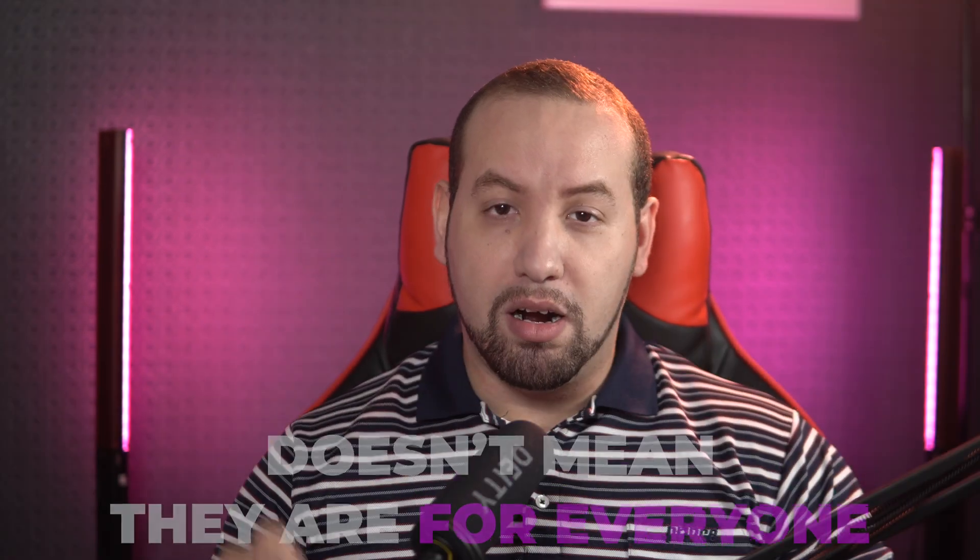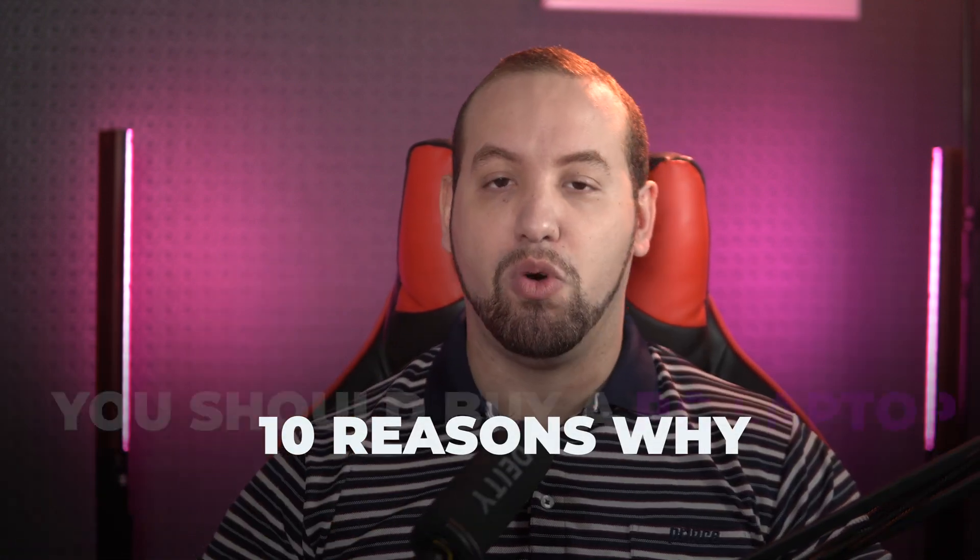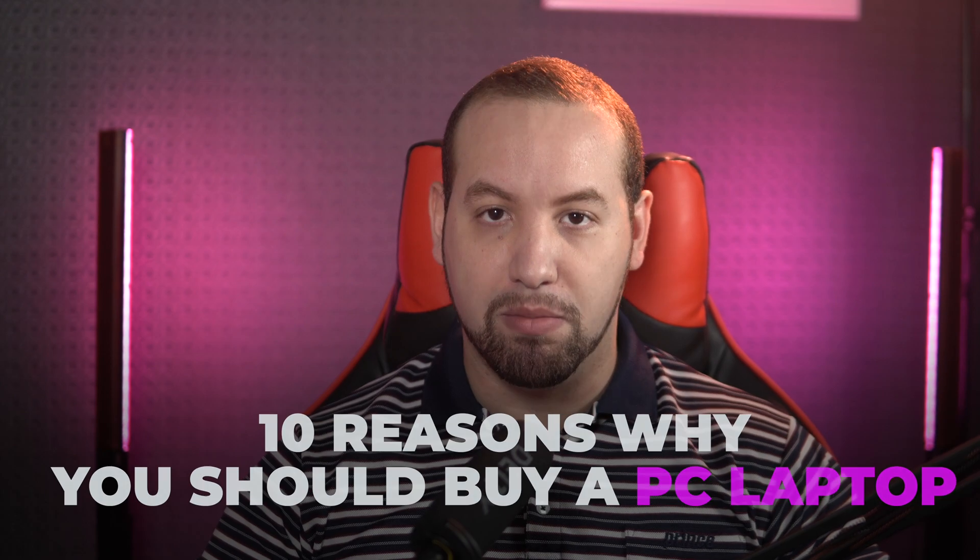In a previous video I told you about 10 reasons to buy a MacBook instead of a PC laptop, but this doesn't mean they are for everyone. Are there any reasons to choose a PC laptop instead? In this video we will talk about 10 reasons why you should buy a PC laptop instead of a Mac.